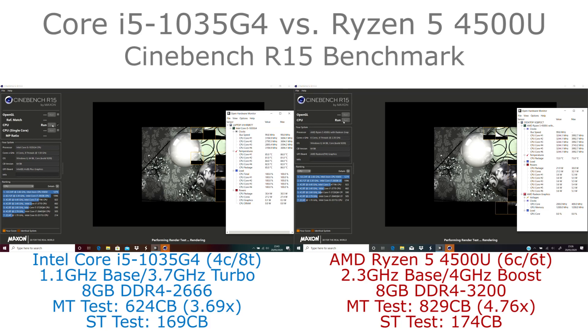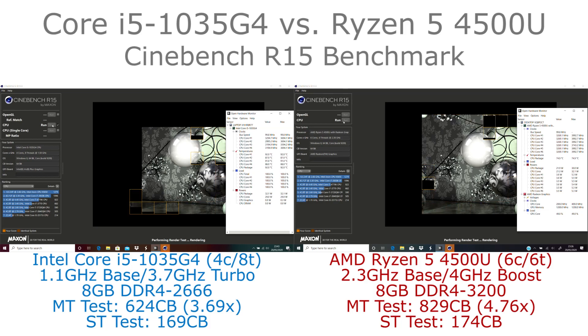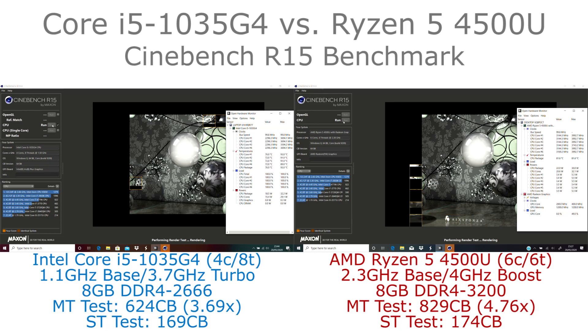In this test, first of all we are running the multi-threaded test. What you will see here is that the Ryzen is a six-core chip and the Core i5 is a quad-core chip. However, the i5 has hyperthreading, so it actually works on eight sections of the image at a time as opposed to six on the Ryzen.